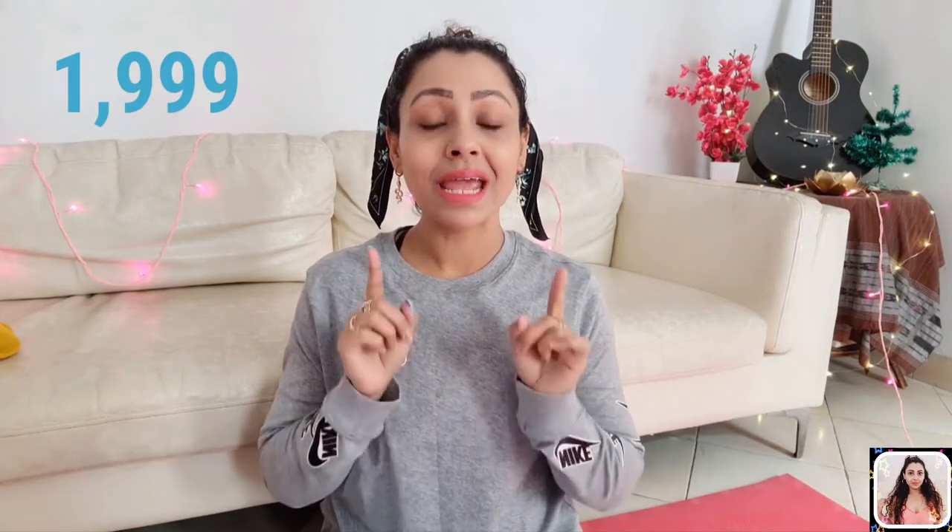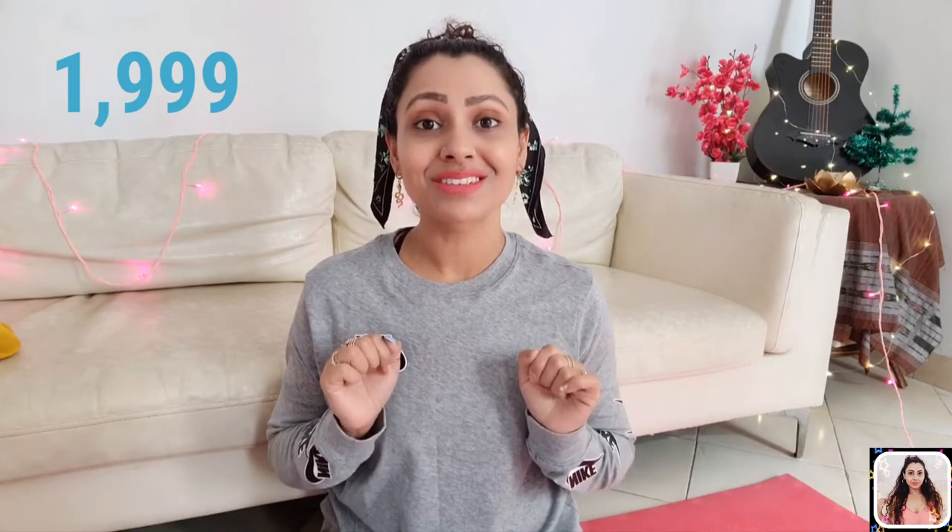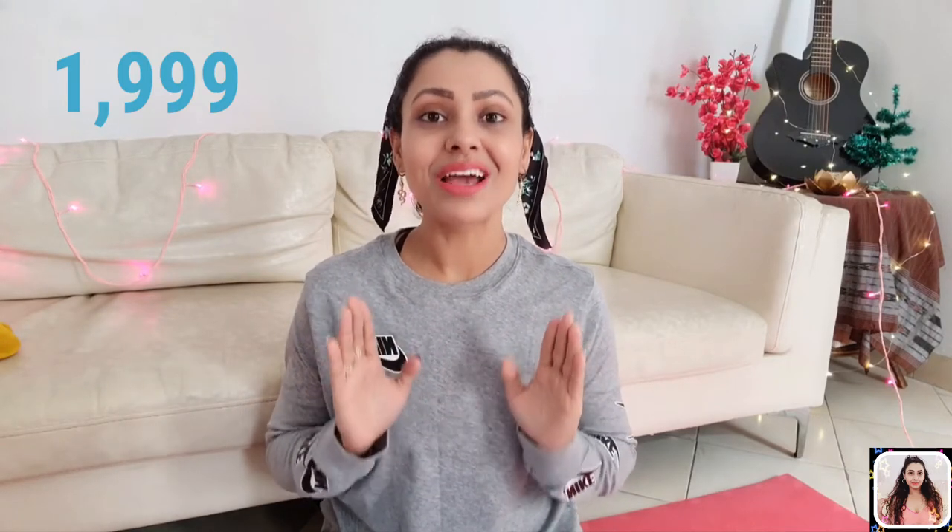I'm loving the fitting, the comfort, everything. Tank tops are the most perfect ones for any kind of workout — like running, high intensity workouts, or weekend activities. The MRP is 1999 but right now you will get 80 percent off on this product, if it's not already out of stock. Next I have this dark blue color tank top and it's made of cotton.